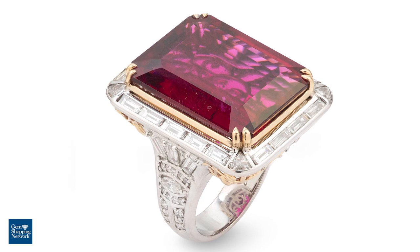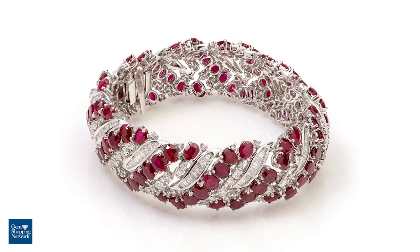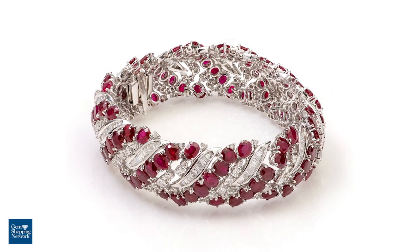It also happens to be the birthstone for the sizzling hot month of July, and is known by all to be adorned and loved by royalty.